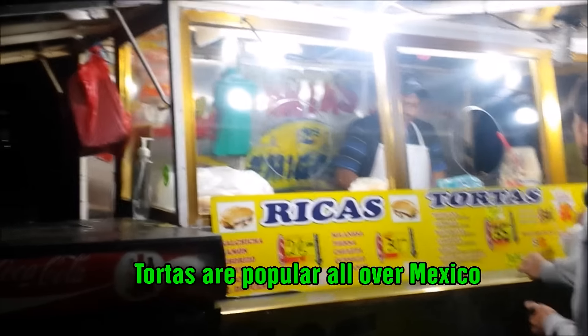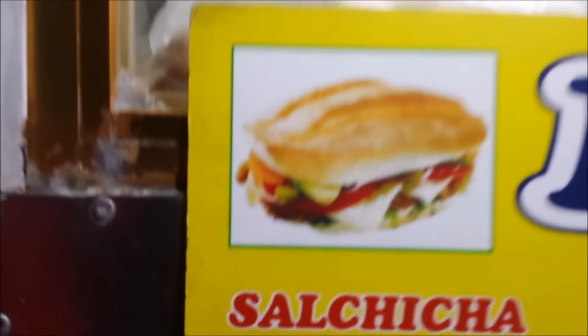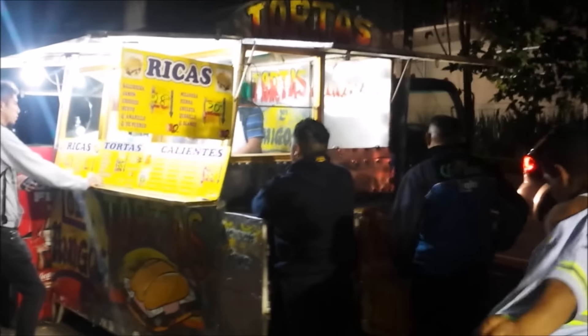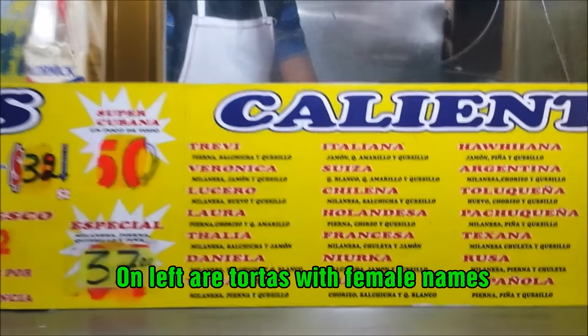And for those of you who don't know, what is a torta? Well, a torta is basically a huge sandwich. You can see a picture here — this is a torta. This actually makes it look a lot smaller than it really is. From over on this side you can see the tortas sign written, and the Corona delivery guys are here getting a torta. Let's see what kind of tortas they have.